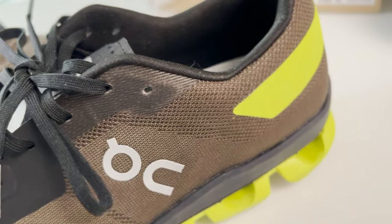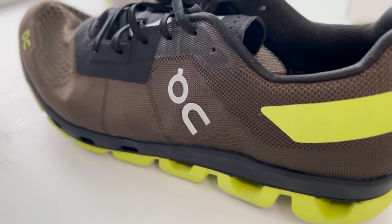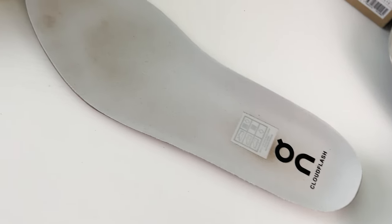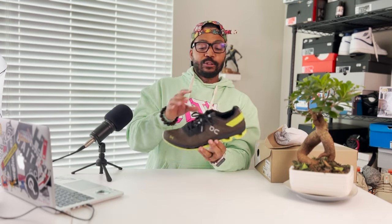Around the ankle collar it's a thicker engineered mesh, and you also get that kiwi color adding a pop so it's not all brown. There are a couple of placements of the On logo — one on the side in reflective material and one on the heel tab. Inside the shoe there's a pretty thin insole, which makes sense because this is a lower cushioning setup built for speed. The midsole is thin but still pretty soft.